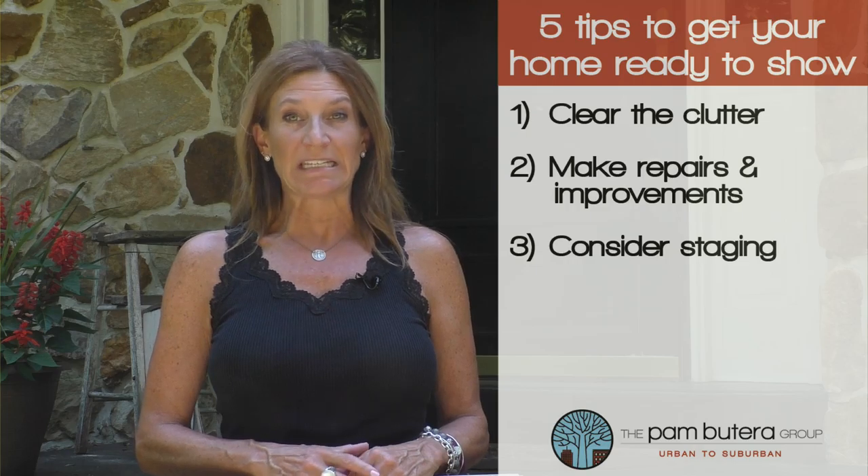Number three, consider staging. If you live in a competitive market, professional staging may help you stand out among the competition, and the Pam Butera Group offers free staging.